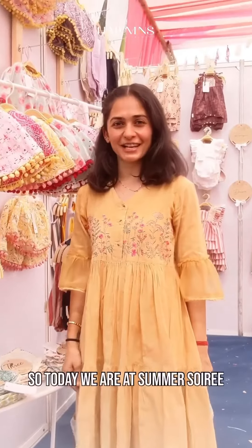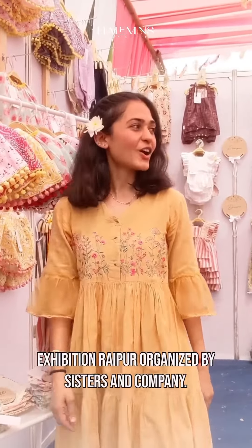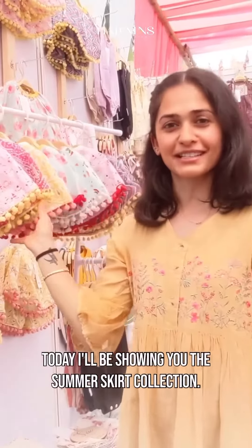Hello everyone! So today we are at Summer Sour Exhibition Raipur, organized by Sisters & Company. Today I'll be showing you the Summer Skirt Collection.